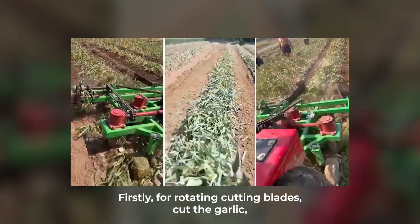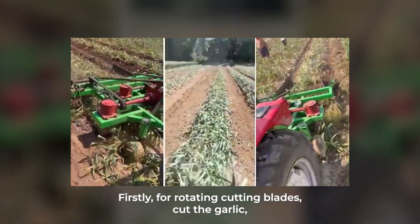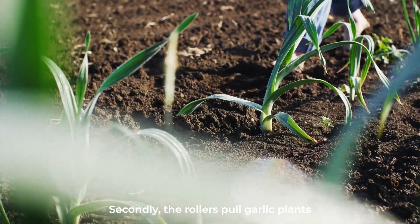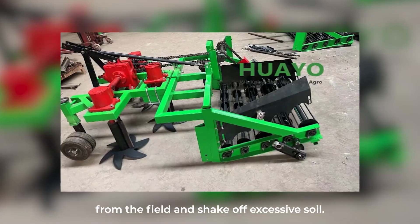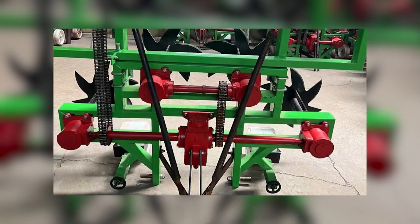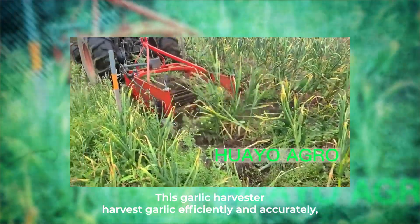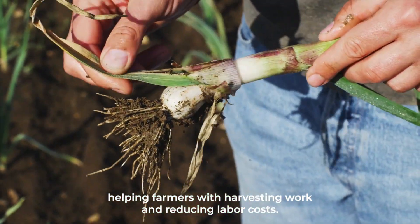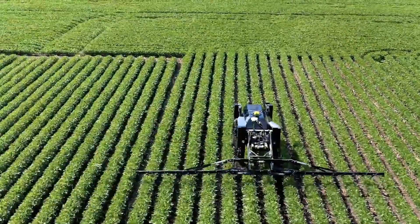This cleanliness is possible with the way the harvester works: it harvests garlic in two parts. Firstly, four rotating cutting blades cut the garlic root off efficiently and crack clay bricks simultaneously. Secondly, the rollers pull garlic plants from the field and shake off excessive soil. This garlic harvester harvests garlic efficiently and accurately, helping farmers with harvesting work and reducing labor costs.